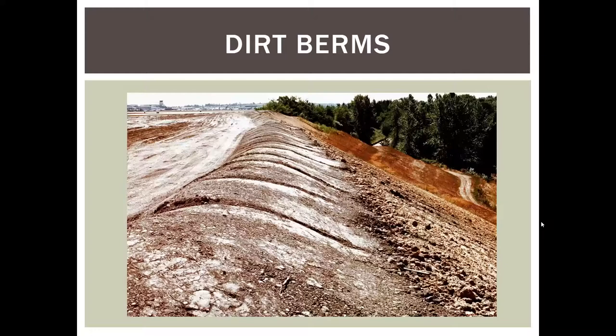Dirt berms are very effective during heavy earthwork to keep material from going over the edge and down a slope. On one large airport earthwork project, dirt berms were designed in from the start — the contractor bid to maintain this type of berm situation. Multiple berms were angled across the slope to direct water to areas where it could be pumped to a treatment system, and a berm was built around the top of each stockpile.